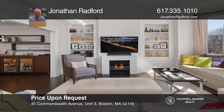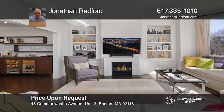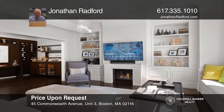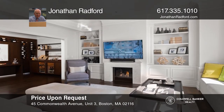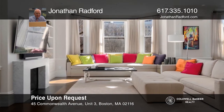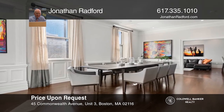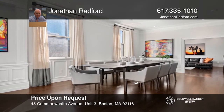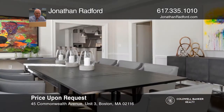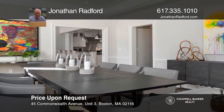This exceptional residence is one of only five homes in this magnificent townhouse on the second block of Commonwealth Avenue. You'll love the 50 feet of frontage overlooking the mall and the city skyline, the bold contemporary design, and the open floor plan. The home comes with two garage parking spaces and storage. Contact Jonathan Radford to see how to make it yours.